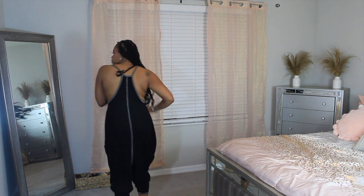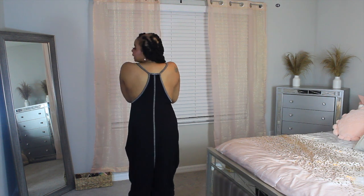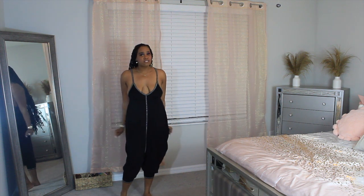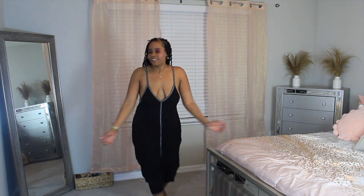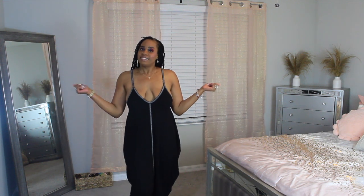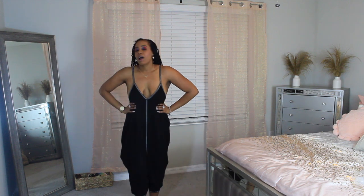It kind of gives you a racer back look in the back. I love this. I think this whole look is a vibe — a very comfortable vibe, very Netflix and chill vibe. And when I say Netflix and chill, I mean actually watching Netflix on TV and chilling in your bed. Not that Netflix and chill. But yes, I love this — y'all definitely get this. It's very comfortable.